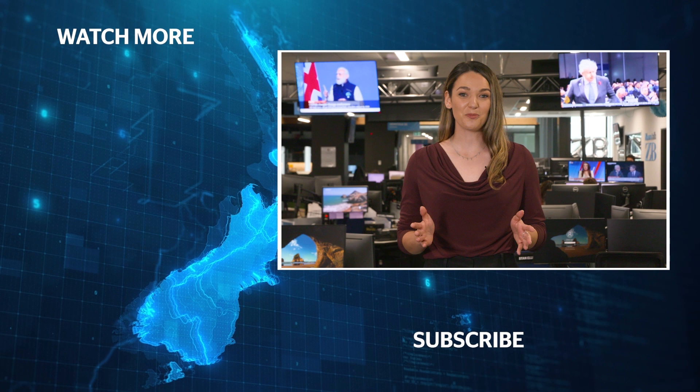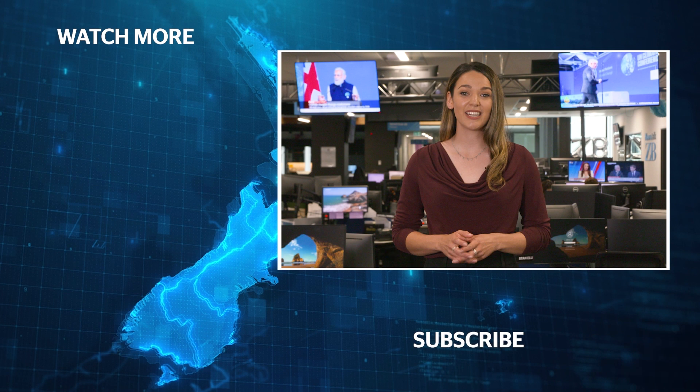Thanks for checking out our YouTube channel. To stay up to date with all the latest news from the New Zealand Herald, click the subscribe button below or check out one of the videos here, and head over to nzherald.co.nz for more details on these stories and more.